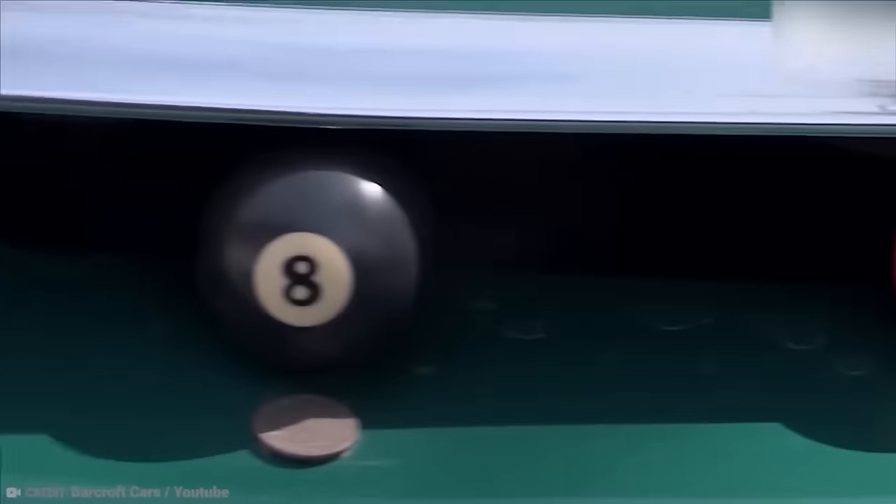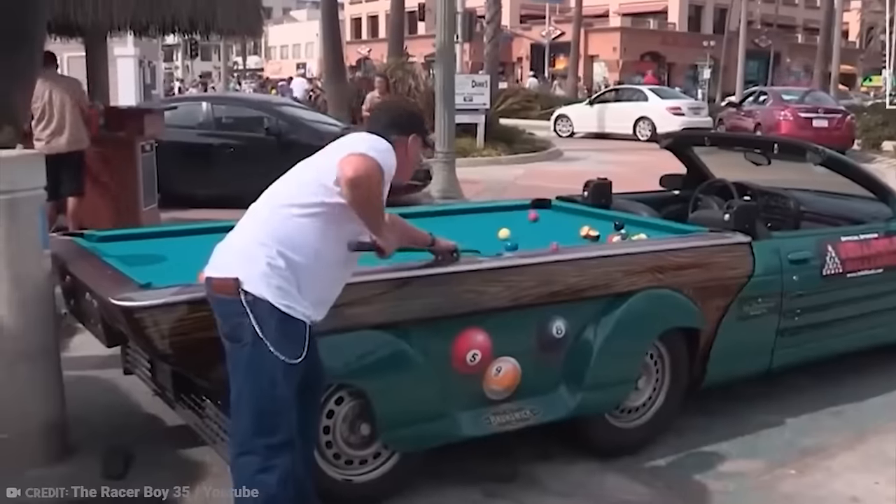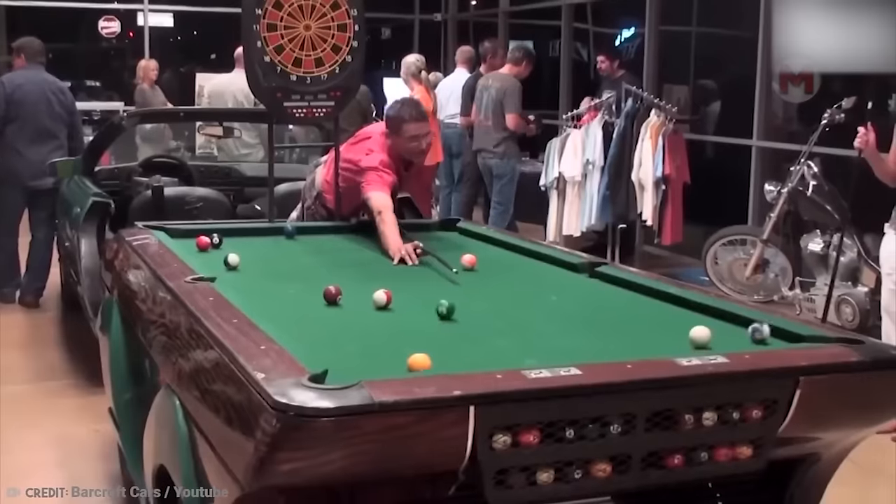Whoever came up with this unusual transport was definitely an ardent fan of billiards — as a result, they created a billiard table on wheels. The unique design undoubtedly attracts the attention of everyone around, and the coolest thing is that traveling with it will never be boring.